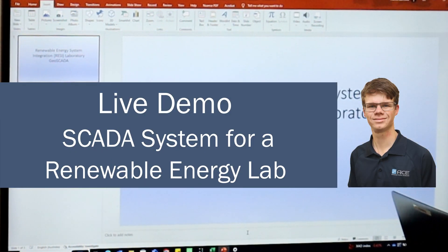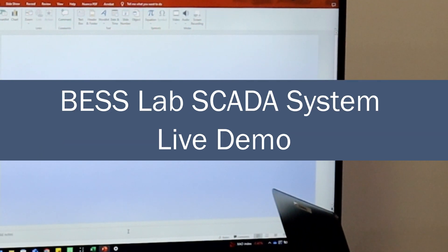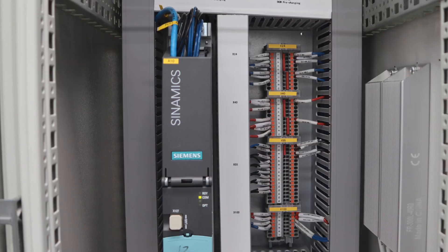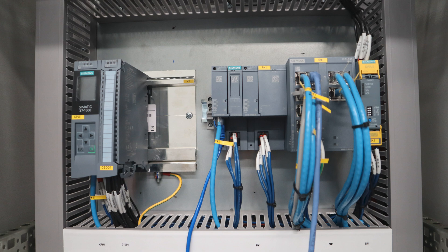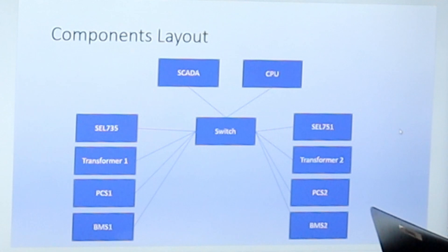This is the SCADA that I developed for the lab, which is the Renewable Energy Systems Integration Lab. The BESS system is comprised of two PCSs, two BMSs, two transformers, and it's connected up to a load bank. There's also a switch cabinet for switching points on and off, and two relays. The two relays are configured with DNP3, while all other communications are set up through Modbus TCP, so that the SCADA system can communicate with all the devices at their appropriate addresses.